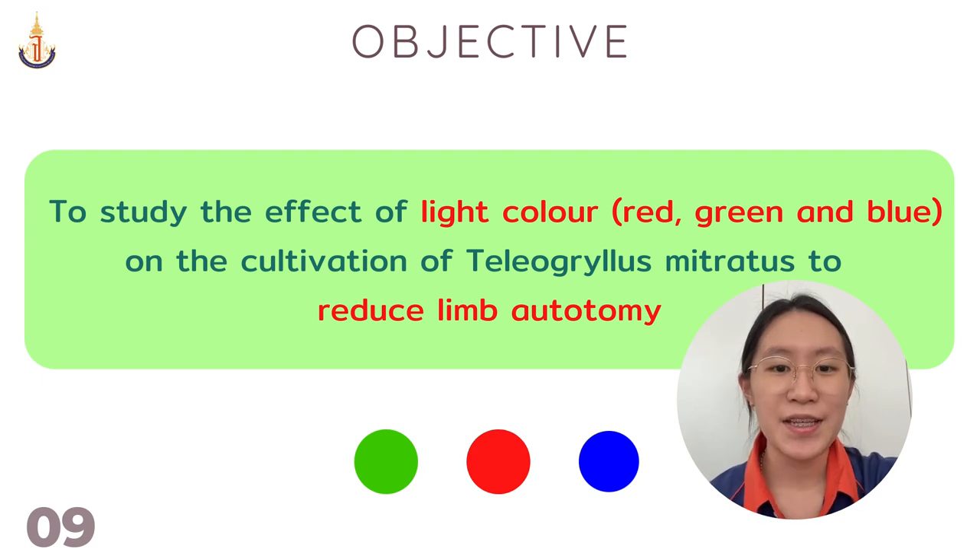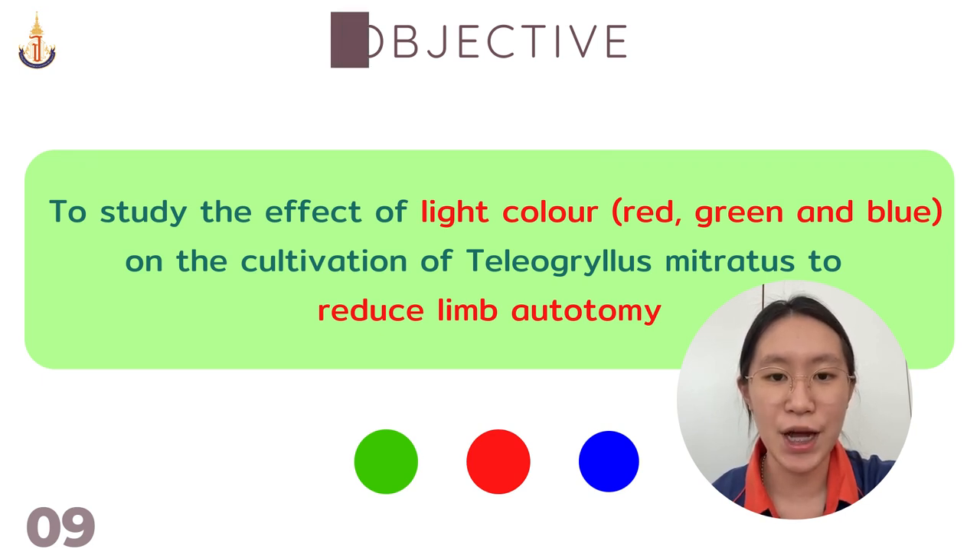Our objective is to study the effect of light color on the cultivation of Teleogryllus mitratus to reduce limb autotomy.